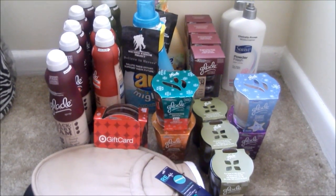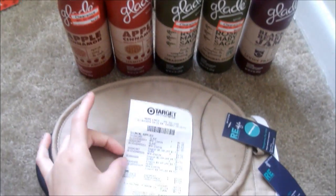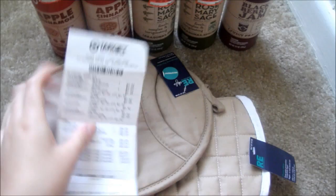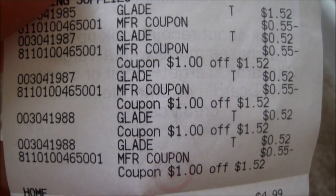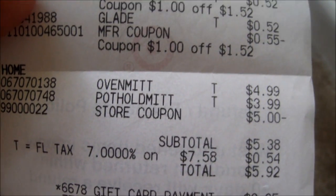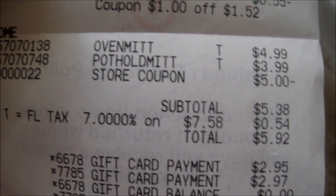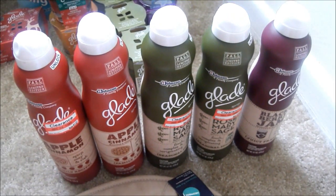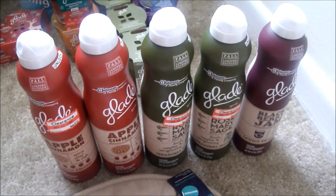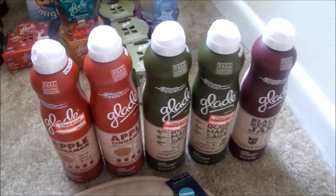So I bought these five Glade items and also these kitchen accessories. Each item was $1.52, so I bought five of them. The oven mittens were $4.99, the potholder was $3.99. My subtotal was $5.38, and they gave me a $5 discount because at my store these items were on sale — they had a tag attached saying spend $5 and get a $5 gift card.